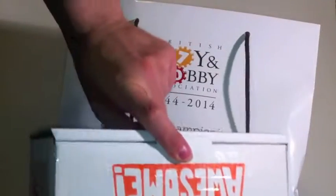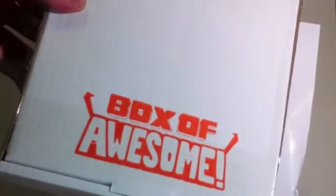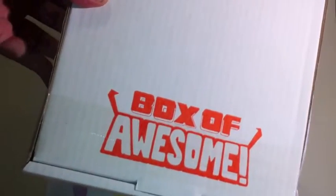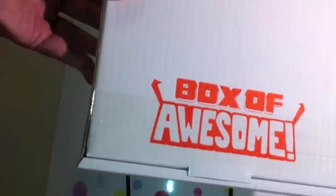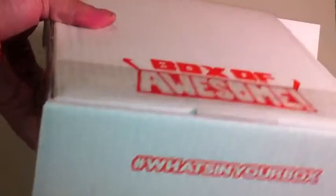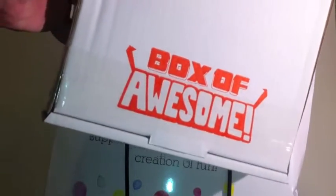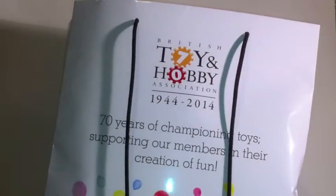Our friends at BoxOfAwesome were there. Herb provided me with a box and let me know that I should be receiving some more in the future. This is a little bit heavier than the ones they post out, so I take it that's going to be massively packed. I will do an unboxing of that at a later date.